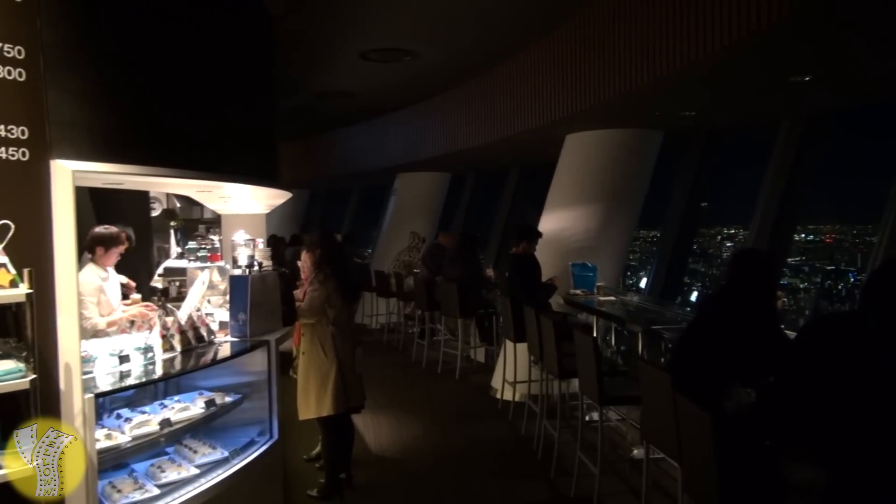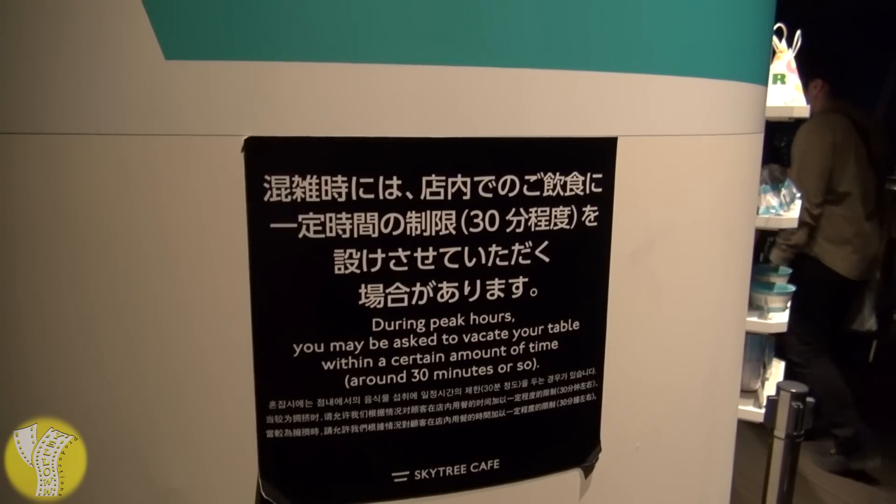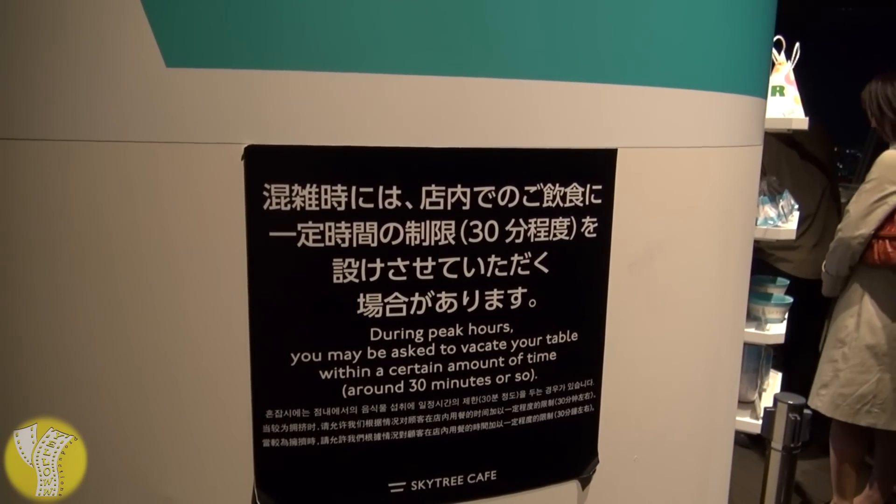Though it's not cheap — a beer with nuts costs 900 yen. And don't expect to stay there a long time; at peak hours they limit tables to 30 minutes or less.